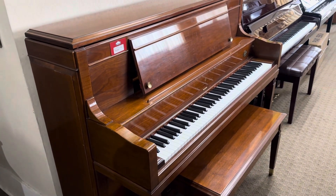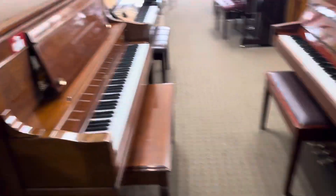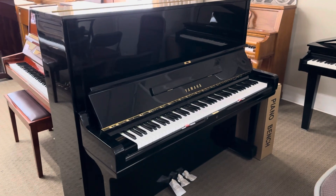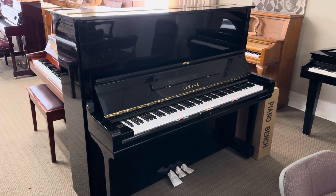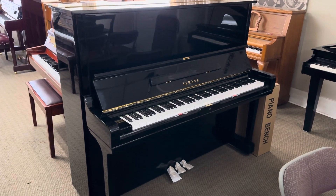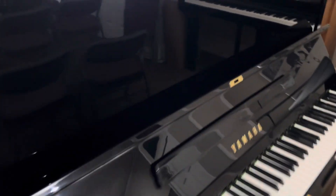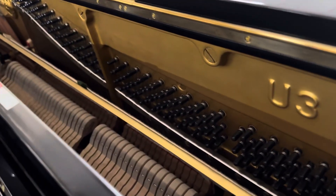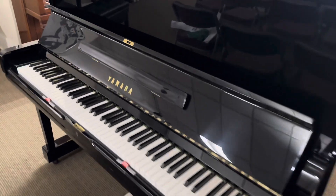The owner recently told me they would take $12,000 on this one. These are about $32,000 new, so this one is quite the bargain and probably a good investment. Finally on our list is the big daddy to the Yamaha U1 — this is the Yamaha U3. It's the 52-inch, the tallest in the professional series, with a big full sound. This one is also factory refurbished with new hammers, new strings, all the felts and wearable items replaced.